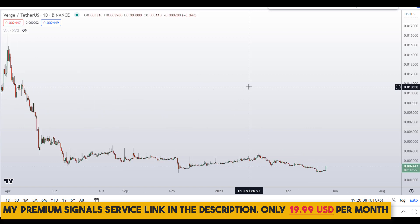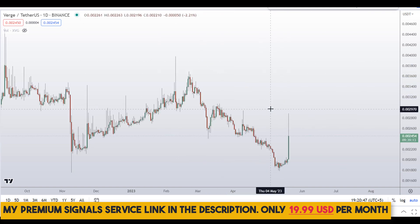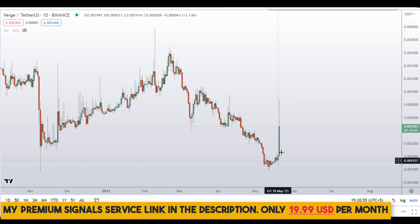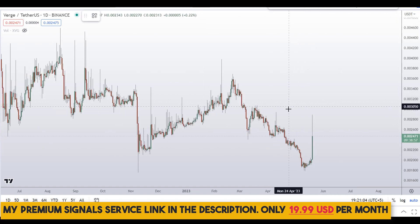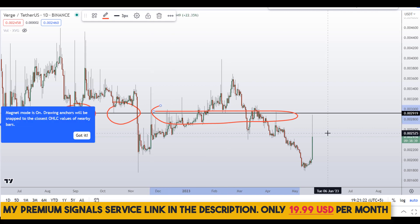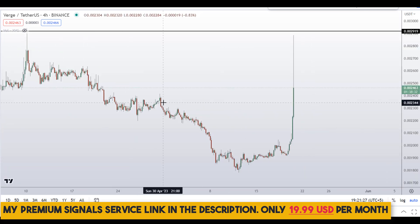Looking at the daily chart, if I zoom out, we are overall in a downtrend. Today we've seen a bullish candle — measuring from the bottom to the high, that was about a 45% move to the upside. Subsequently we've seen rejection at an important resistance level at around 0.02919. You can see it was previously support, then support and resistance multiple times — a very significant level.